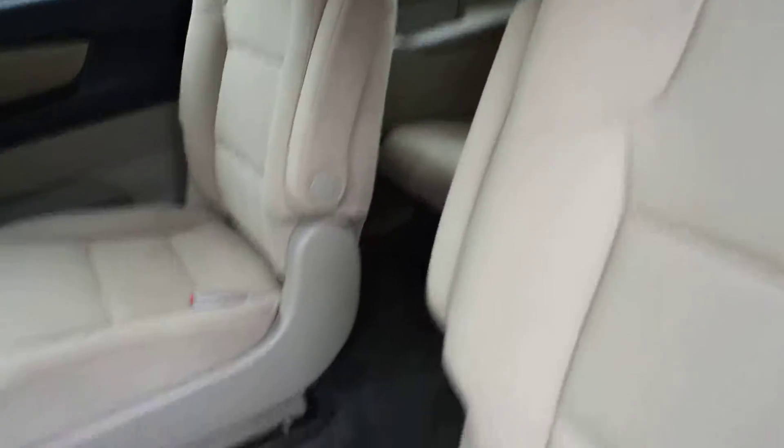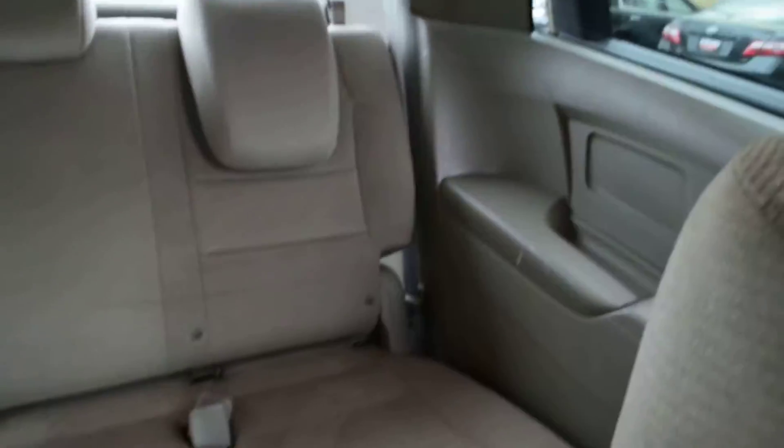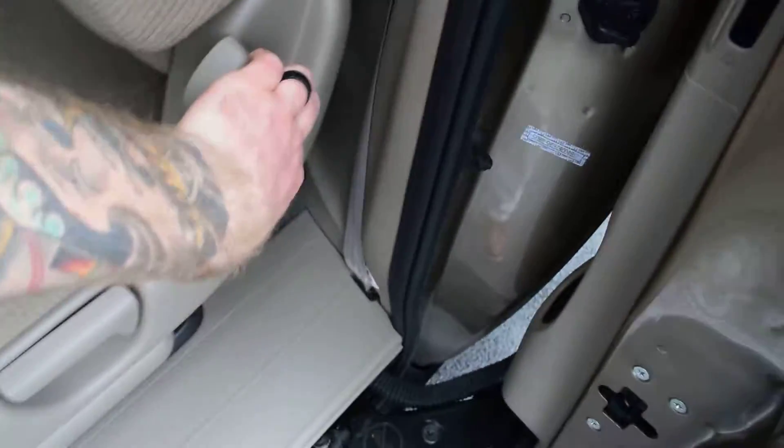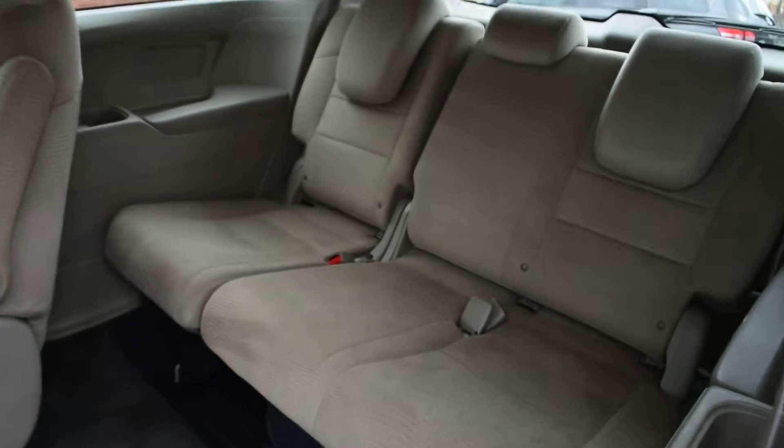The second row has an accessible space through the middle to the third row, so there's a lot of room. There are air vents for the rear passengers back here, and the third row is very easily accessible as well.